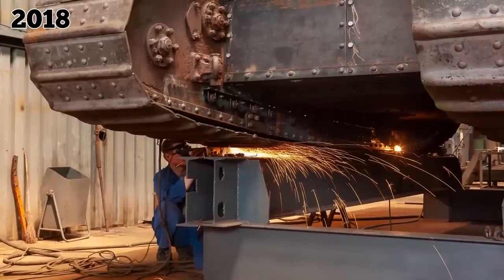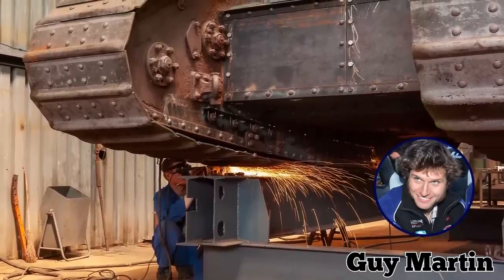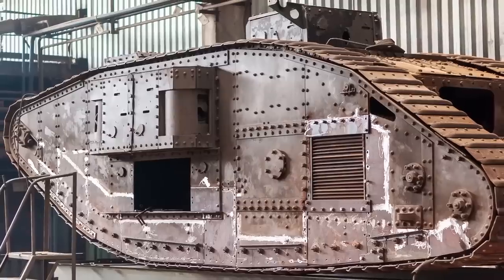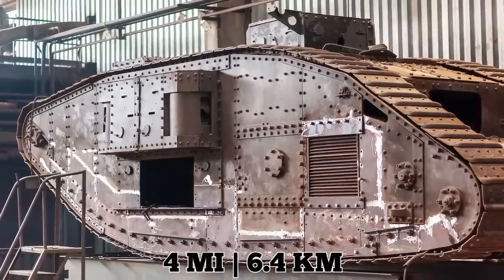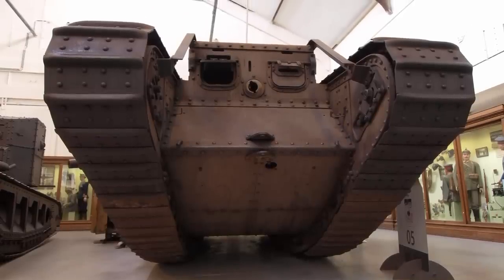In 2018, famous engineer and TV host Guy Martin tried to build a Mark I replica based on what was known about the tank. Dubbed the Deborah II, it took five months to build and had a top speed of only four miles per hour. Needless to say, it wasn't a huge success.